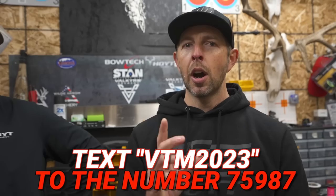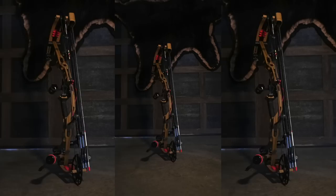It is super easy to enter — no purchase necessary. All you have to do is join our VIP text message group. Text VTM2023 to the number 75987 and you will automatically be entered to win. We'll pick a winner at the conclusion of this promotion. The dates are listed in the video below, and one lucky person is going to walk away with a brand new Hoyt bow.